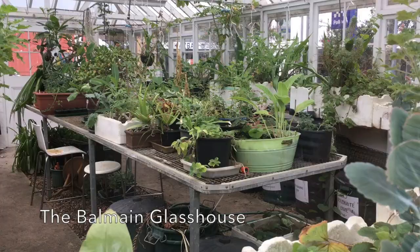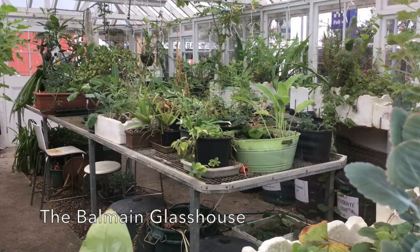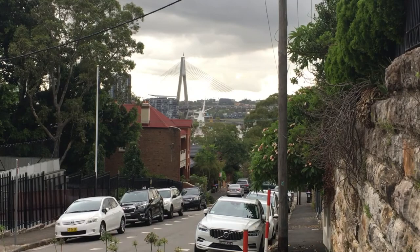One of the things that I really like about Balmain, and I know that it's one of the things that the people who live here really cherish, is the sense of community. We are just across the water, just a couple of kilometres from Australia's largest city, and yet it sort of feels like a village within the city. We talk about the concept of an urban village but here it seems to have just happened so close to the centre of Sydney.